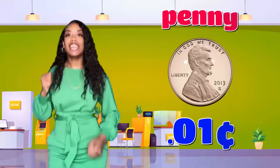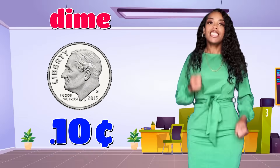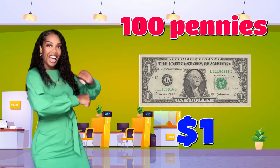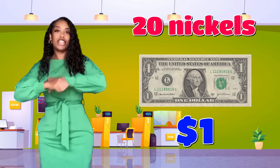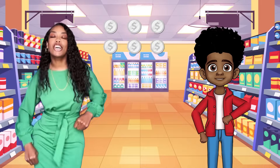A penny is one cent. A nickel is five cents. A dime is ten cents. A quarter is twenty-five cents. One hundred pennies make one dollar. Twenty nickels make one dollar. Ten dimes make one dollar. Four quarters make one dollar.